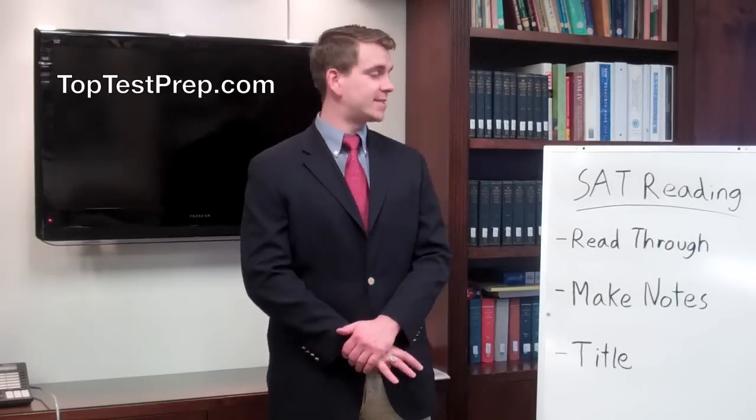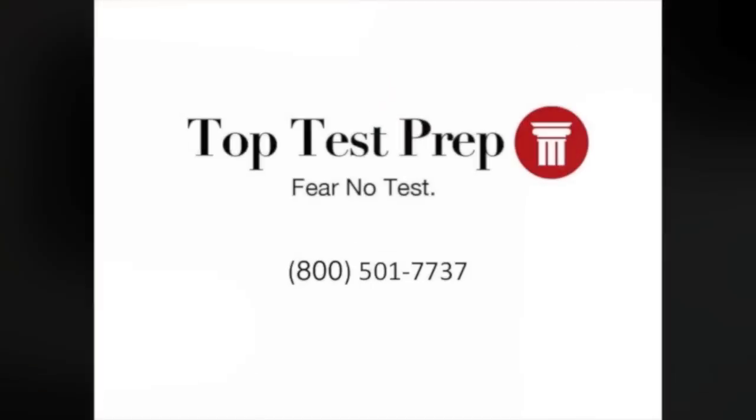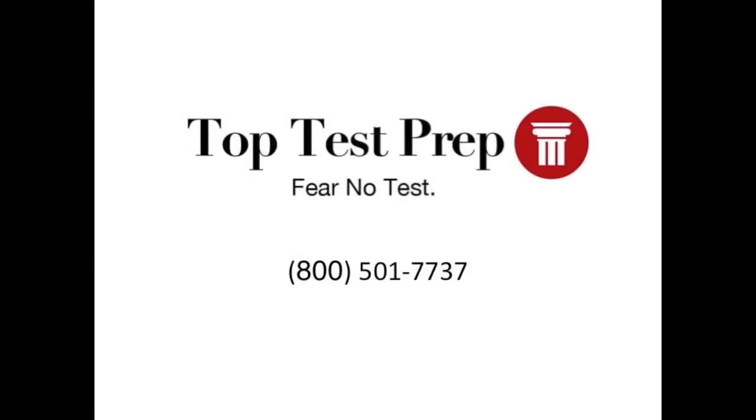If you have any other questions on the SAT reading comprehension section and you'd like to get answers, call us at 800-501-7737 and we'd be happy to do everything we can to answer your questions.